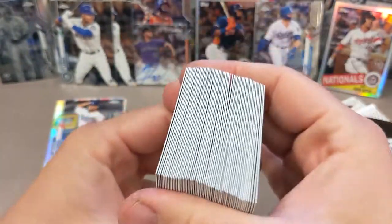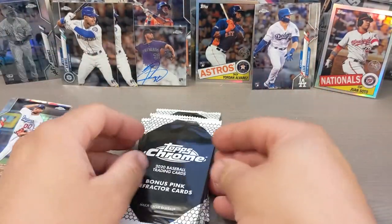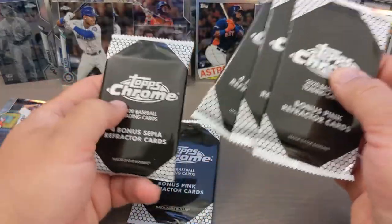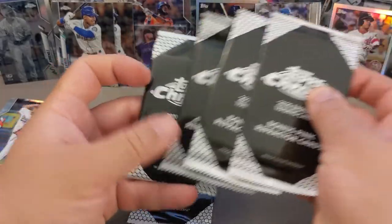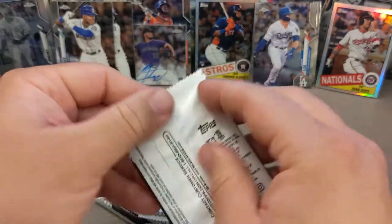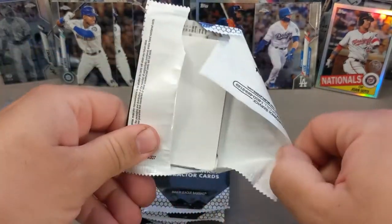So I had cellos here — there's pink parallels and then the blaster boxes have the sepia. Hoping to find Kyle Lewis, hoping to find Yordan, hoping to find Luis Robert, among other rookies in this class. Appreciate you guys — if you've been watching all the way through, please make sure to leave a comment and hit that like button if you enjoy watching this video.